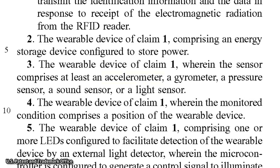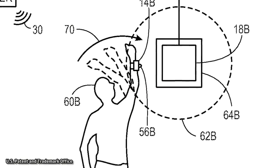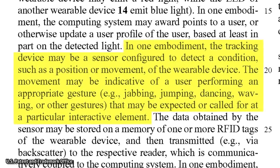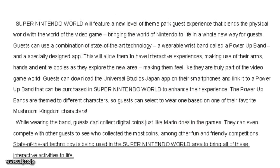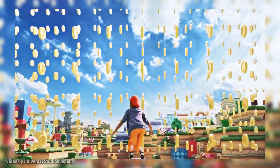Another possible feature of the wristband, according to the patent, would be a motion sensor such as an accelerometer. This would allow the wristband to track a user's movements, like touching a target, dancing, waving, jabbing, or various other gestures. Universal's official press release confirmed that guests will be able to have interactive experiences throughout the land, making use of their arms, hands, and entire bodies as they explore, making them feel like they are truly in a video game.